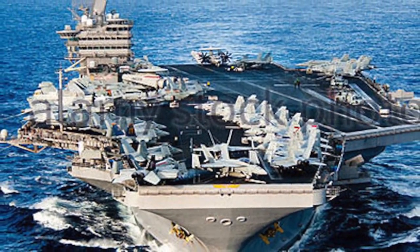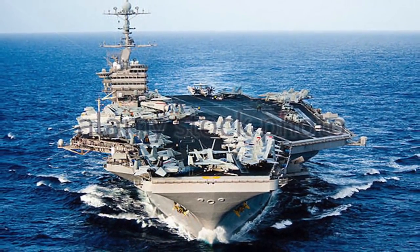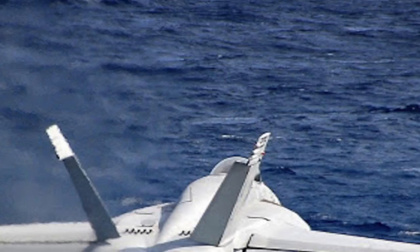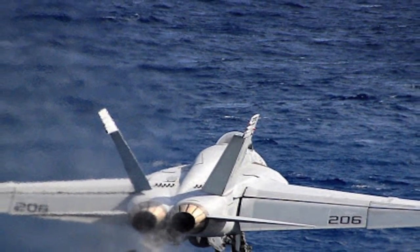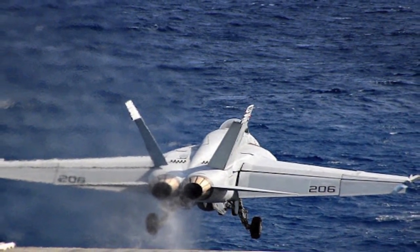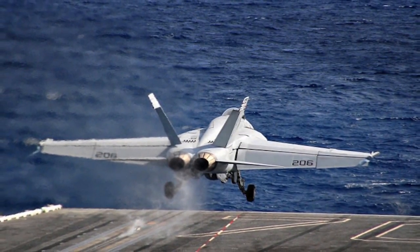The Nimitz-class supercarriers are a class of 10 nuclear-powered aircraft carriers in service with the United States Navy. The Nimitz-class displaces about 100,000 tons and spans 333 meters long, capable of carrying more than 60 fighter jets. Its strike fighters are primarily F-18 Hornets and F-18 Super Hornets — twin-engine, carrier-capable, 4th generation multi-role fighter aircraft. Being nuclear-powered, the Nimitz-class has unlimited range and is capable of projecting power far beyond US coastlines. North Korea has no platform which can project power like the Nimitz-class.